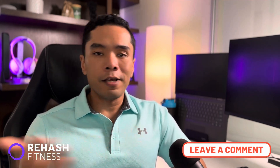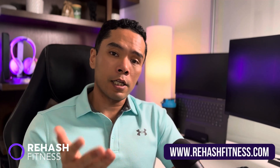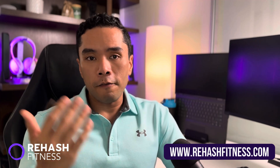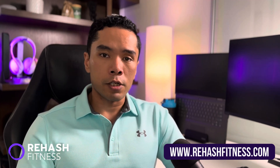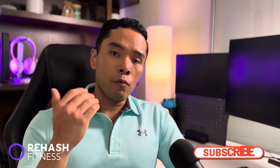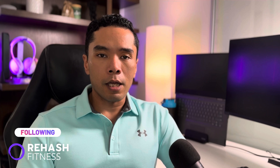Let us know in the comments if you have any questions about intermittent fasting or anything else health, fitness, and longevity related. Check out our fasting science playlist for a deep dive on the most recent research. I'm also excited to announce that I've started opening up virtual coaching slots on my website rehashfitness.com, where you can book weight loss or fitness coaching sessions directly with me. If you've watched this far and enjoy the content, please like and subscribe. I primarily post here on YouTube but also on social media at Rehash Fitness. My name is Joe Guevara — stay curious, stay healthy, stay happy, and I'll see you all in the next one.